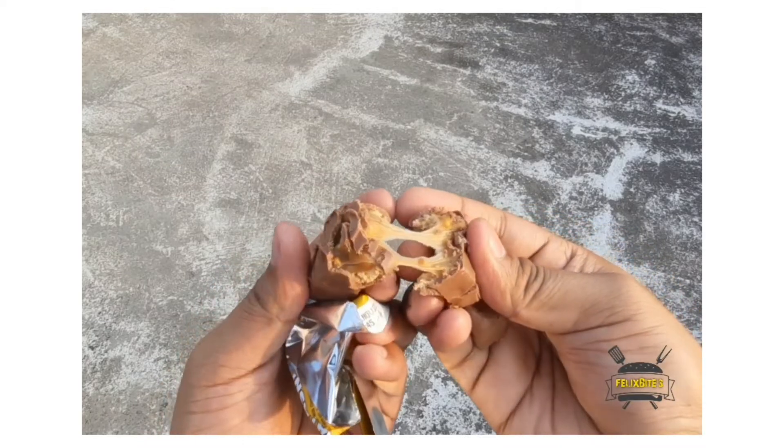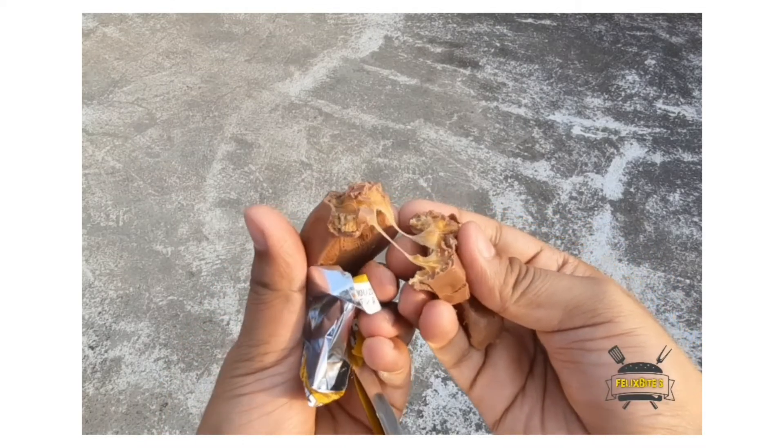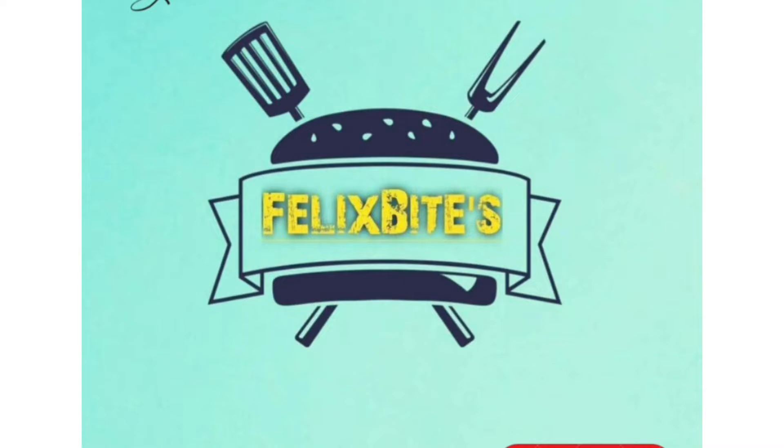If you are a Snickers lover, if you like this video, do like, share, and support our channel. Until then, take care of yourself.